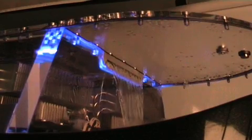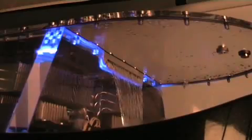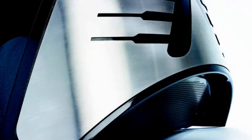Heat from the computer's components is absorbed by the fluoroinert, and the fluoroinert then cascades over these waterfalls at the side of the main chamber. It then passes into the base of the PC, and the heat is exchanged into a traditional PC water cooling loop, which is pretty much hidden by the black shroud. The heat from the water cooling loop is dissipated by two massive triple-120mm fan radiators.